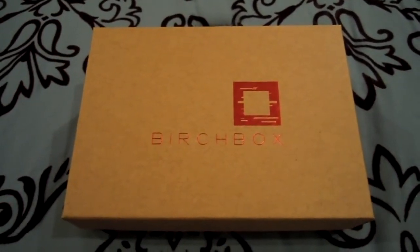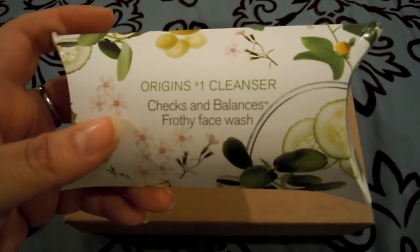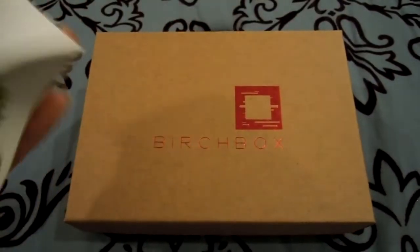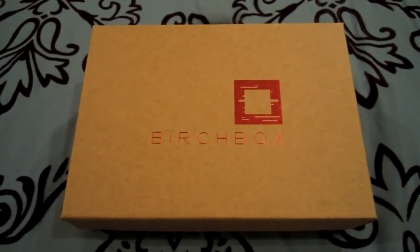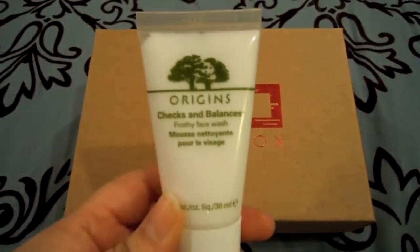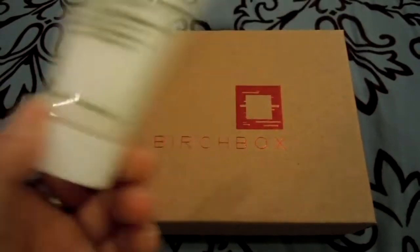Next thing that I have not used yet is by Origins — this is their number one cleanser, the Checks and Balances Frothy Face Wash. I just haven't really had a chance to use this one quite yet. It smells nice — here's what it looks like. I'm glad to have this type of stuff for travel.